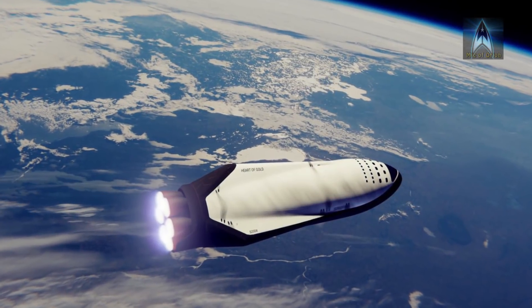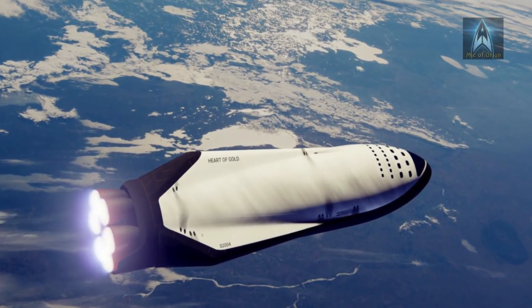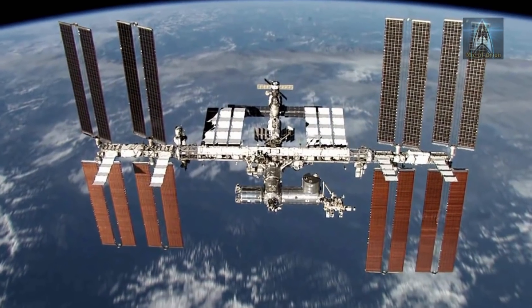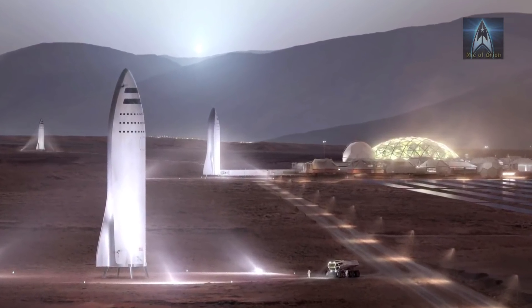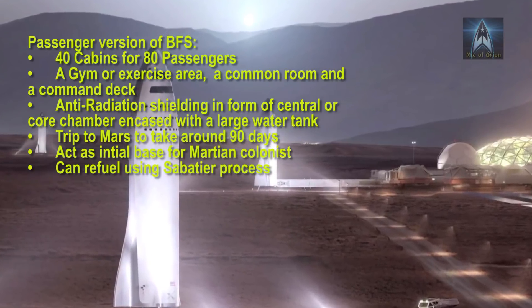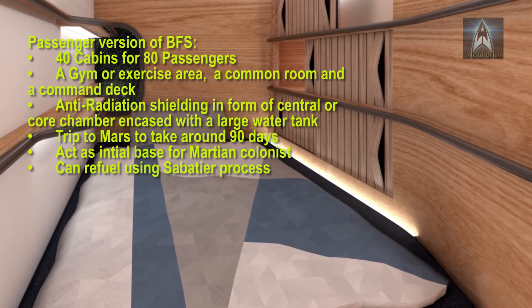The Big Falcon Spaceship has a pressurized volume of 825 cubic meters, which is only about 100 cubic meters less than the entire interior volume of the International Space Station. The passenger version will carry 40 cabins for a total of 80 passengers, and act as an initial base or camp once future colonies land on Mars.